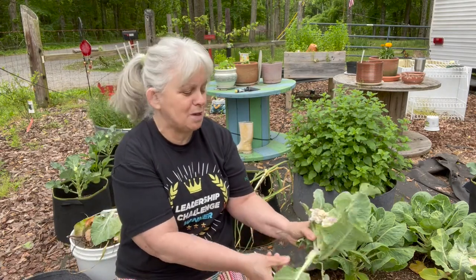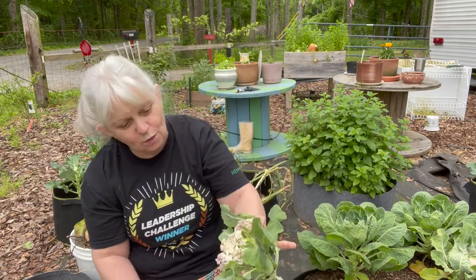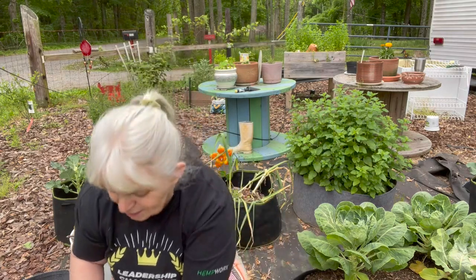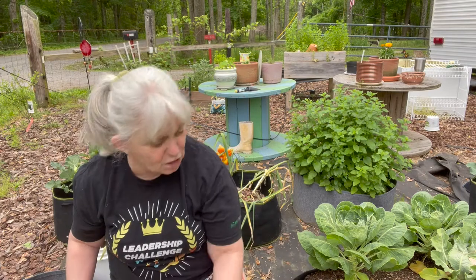My granddaughter's over there by the peaches — maybe we'll do a video on peaches. This one here is a teeny tiny one and you can see that purple color — this one didn't do so hot. But here's the thing: if something fails in your garden and you've got chickens, they eat everything. Some things we don't want them to have, like citrus — citrus is not good for your chickens.